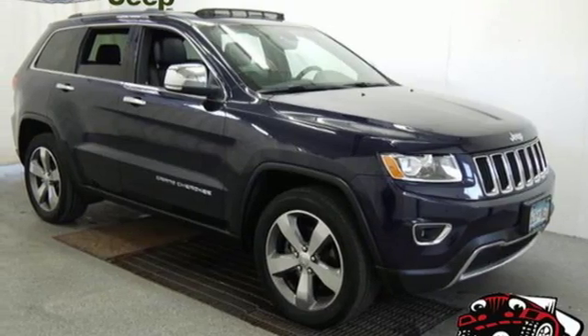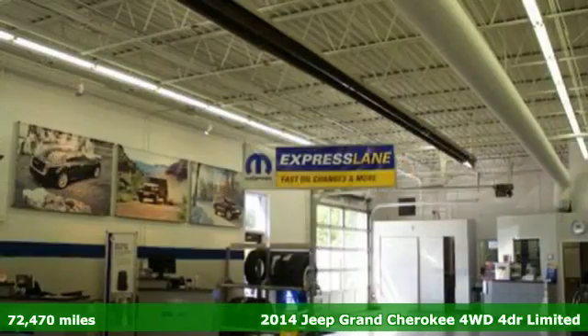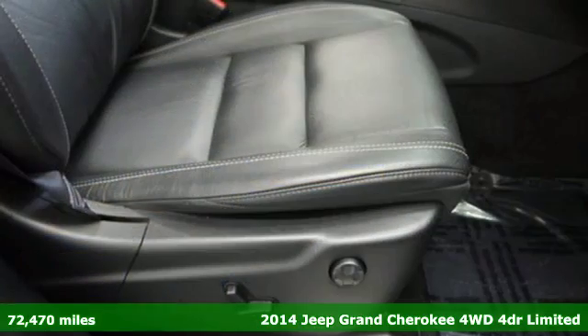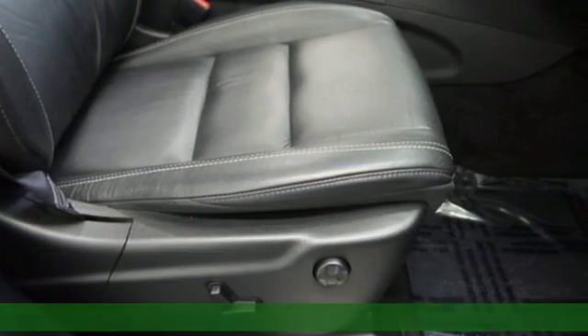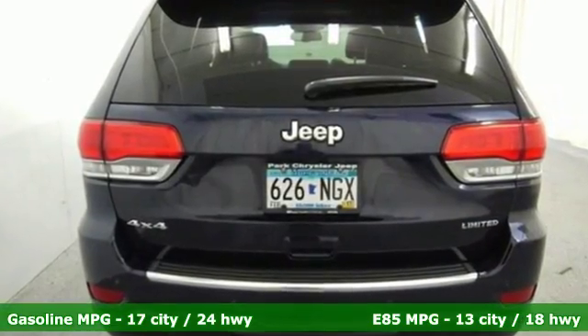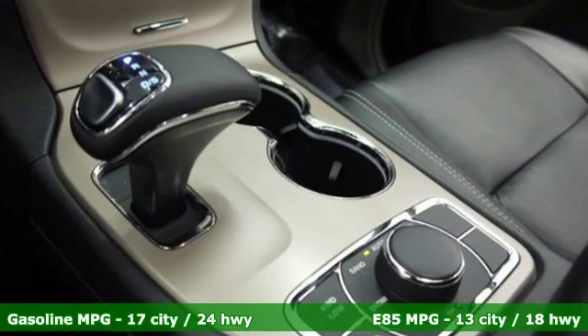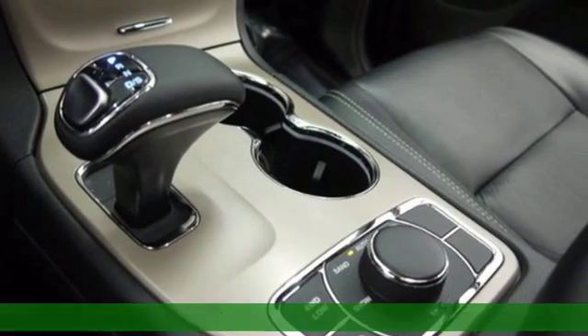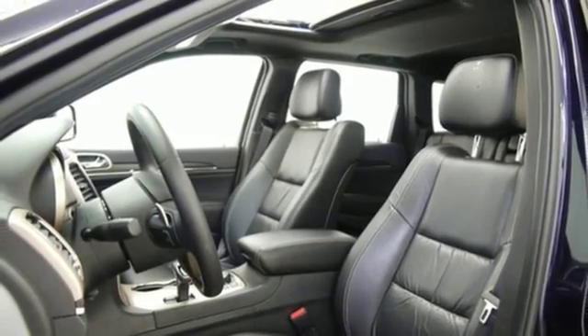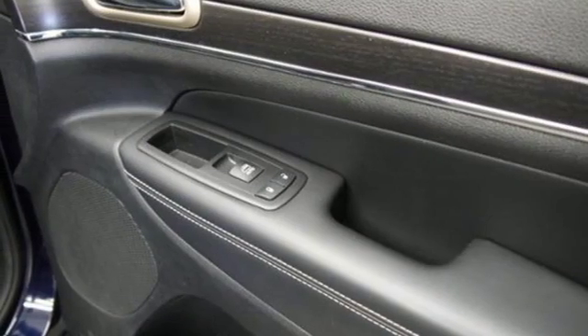It's a 2014 Jeep Grand Cherokee Limited. Jeep continues to bring you their best efforts with this legendary Grand Cherokee. Take it anywhere and feel confident with the traction control, multiple airbags and anti-lock brakes with brake assist. Nice touches like the climate control and steering wheel audio controls carry on the greatest of Grand Cherokee traditions, giving you a rugged vehicle with a pampering touch.